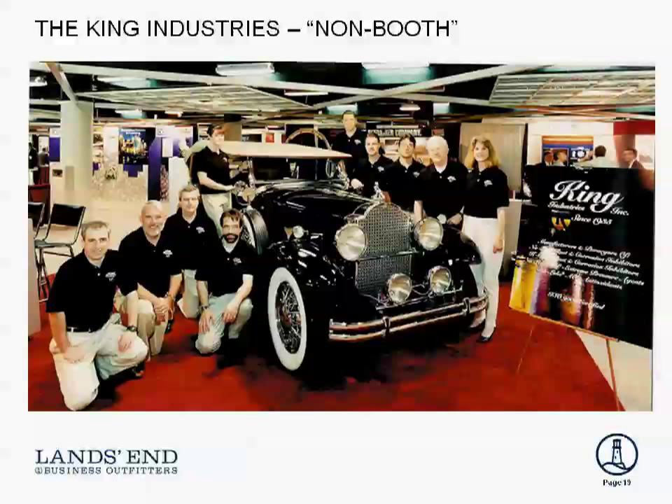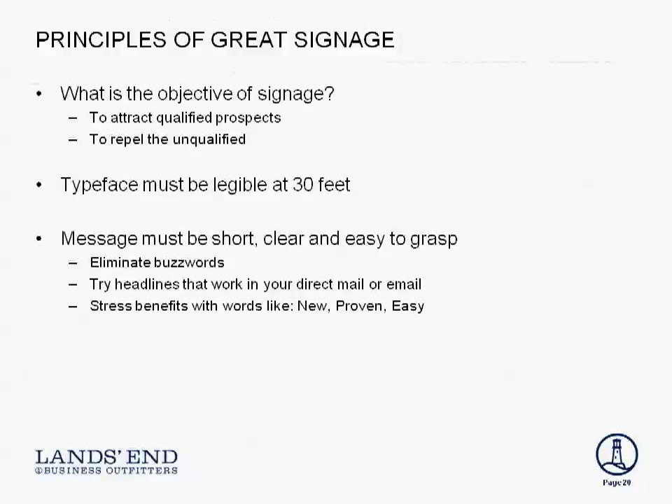It was a huge success. That is so clever and so breakthrough. When you think about walking a booth floor, there's just sign after sign. What a great way to break through. While we're on the subject of signage — because this is an opportunity to both attract the right prospects scrolling by on the aisles and repel prospects who are never going to buy from you — the signage needs to keep both of those concepts in mind.